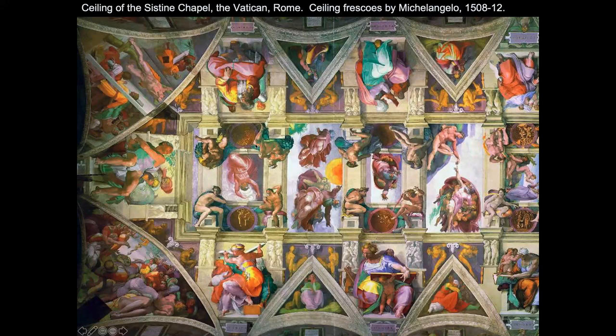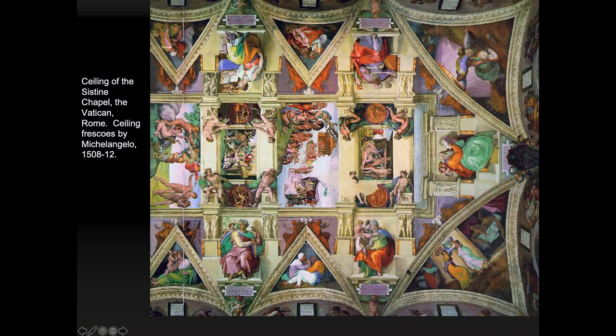When you get in close you can really see some amazing details. All of the architectural elements are illusions — it isn't real molding, just painted in such a way that it looks like real three-dimensional structure. They loved these illusions.